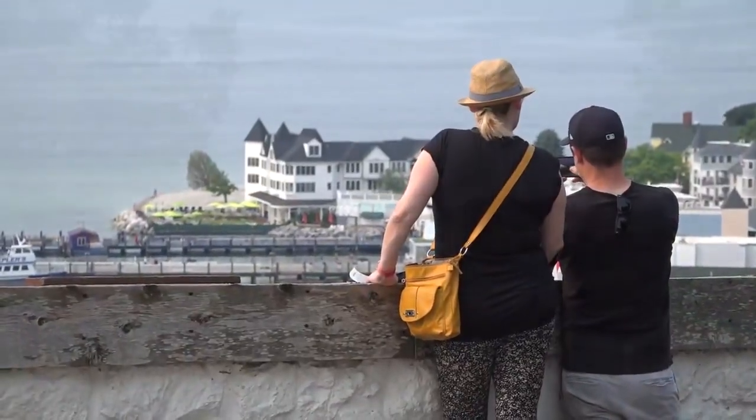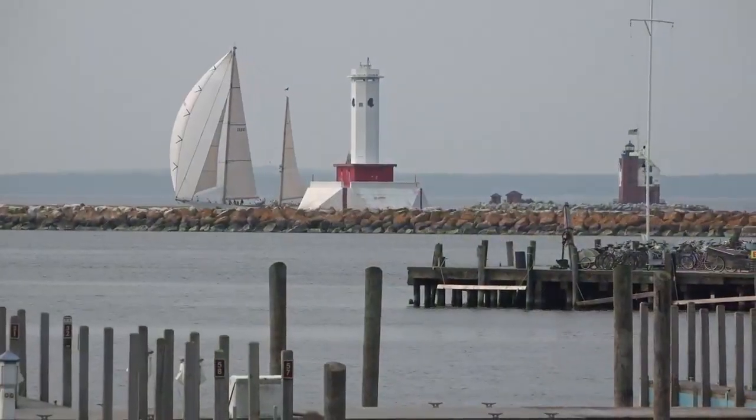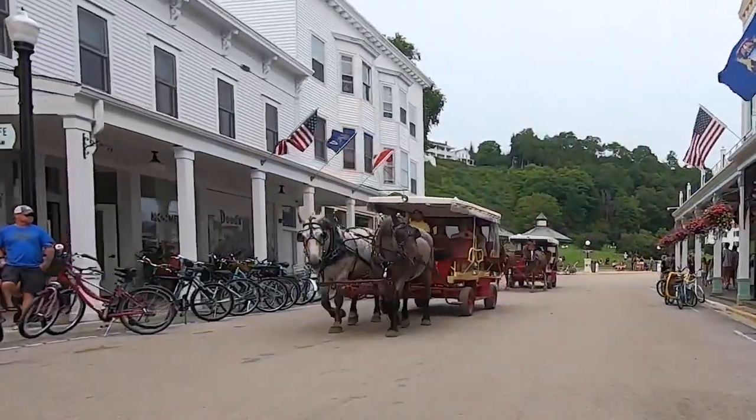Taking that bike ride around and then coming up to Fort Mackinac and Fort Holmes and these different state park areas, you get a sense of the history, the beauty, the wonder, and what makes this place so special.